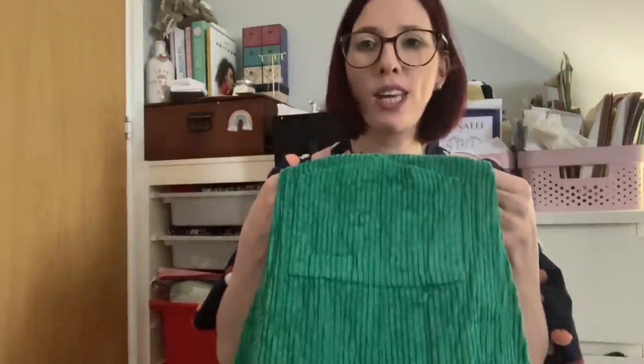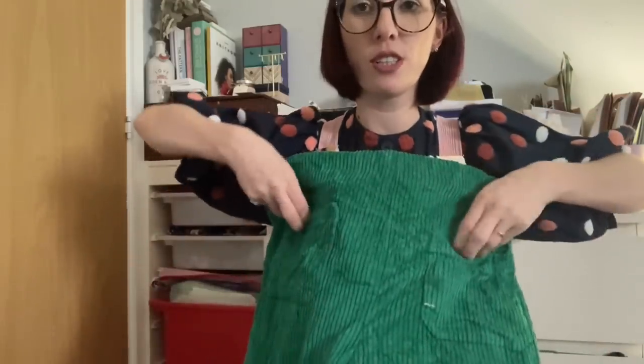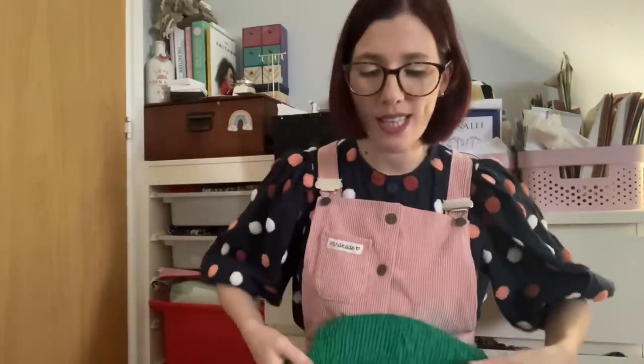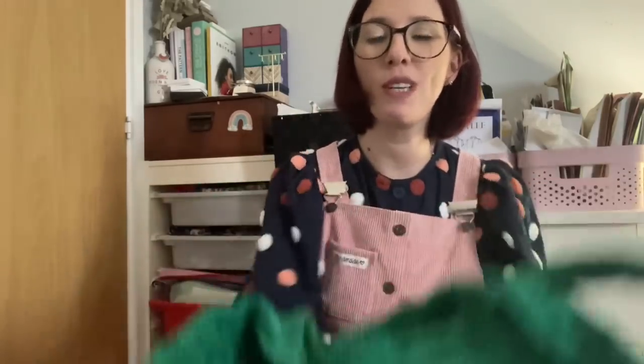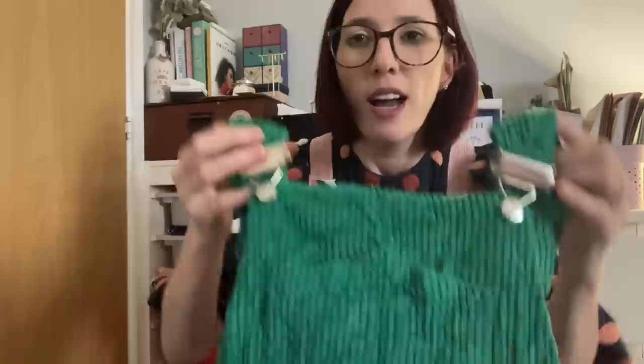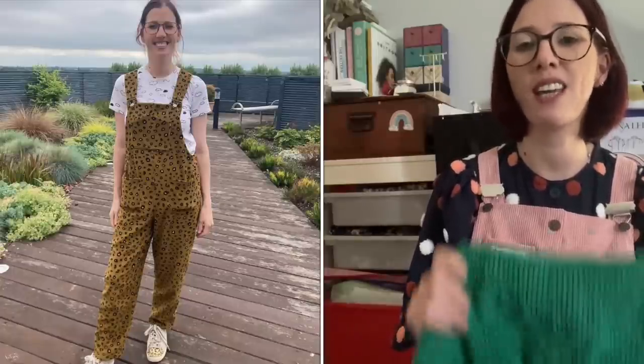They've got a big bib pocket on top, nice deep front pockets, and pockets on the back near the bottom too. They're fairly wide-legged and taper slightly at the bottom. You're supposed to finish them with a button, but I always use buckles which I absolutely adore. I've sewn them in green corduroy, black corduroy, and leopard print corduroy, and wear all three — they work particularly well for school because they're super comfortable.